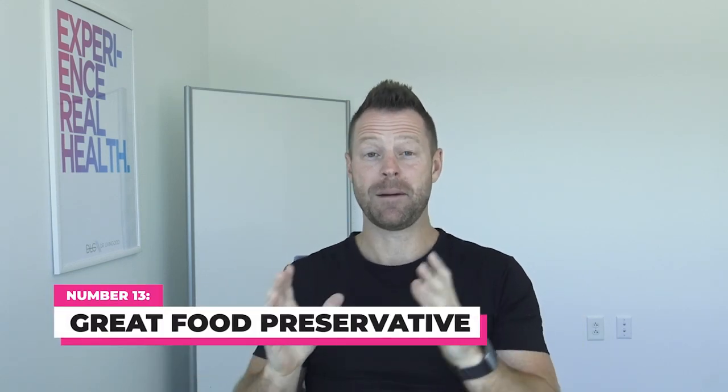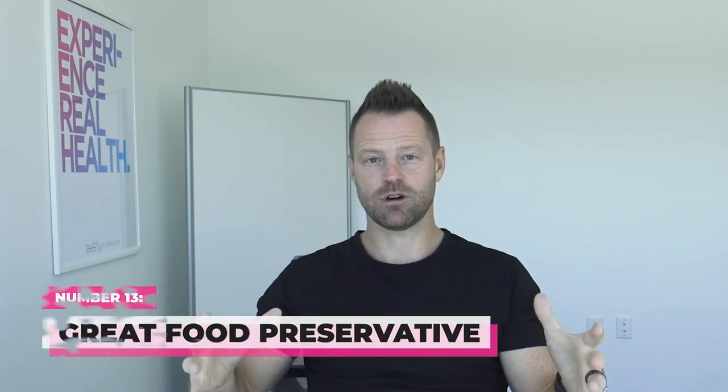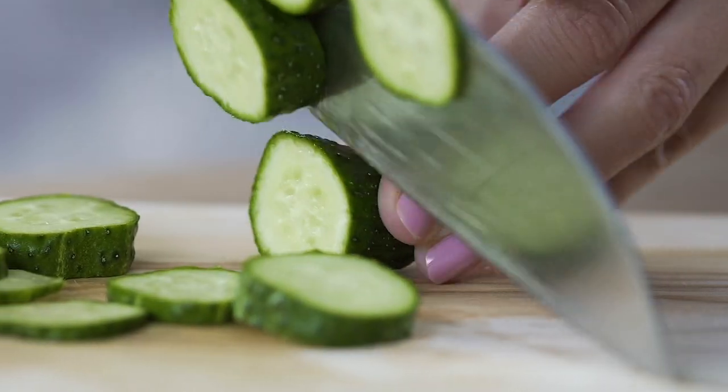Finally, number thirteen, ACV — and vinegar as a whole — is a great food preservative. My favorite recipe growing up was chopping up fresh cucumbers and putting them in a bowl with water, monk fruit, and apple cider vinegar. My mom would keep them in a bowl, and the apple cider vinegar preserved them from breaking down, gave them a crispiness, and a little sweetness with the monk fruit. It's a fantastic recipe, especially during hotter months, but works all year round. ACV is a good food preservative.